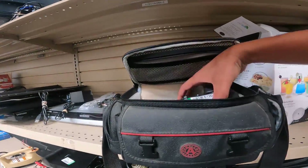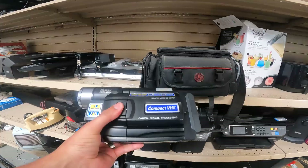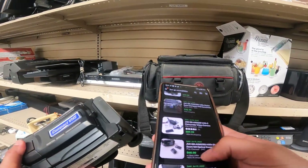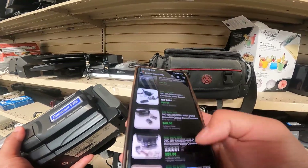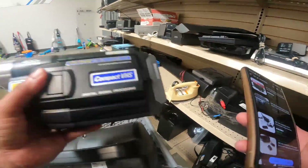I think I'm going to go ahead and pick up this JVC camcorder here. They're charging $12.99. If it's working, I could get about $100. And even if it's not working, I should be able to get about $30. I'll take it — I'll take the chance.